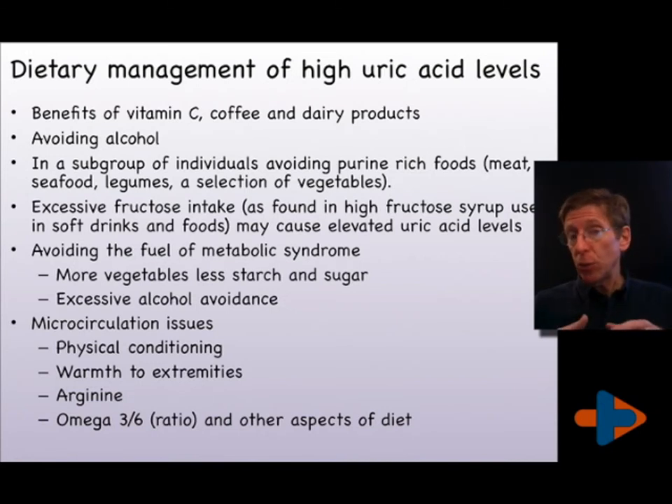In a subgroup of individuals with gout, there is a genetic predisposition such that they should avoid certain foods in excess — meat, particularly rich meats like liver and kidney, legumes including lentils and garbanzos, and a selection of vegetables that can all be highly contributory to high purine levels. Excessive fructose intake — high fructose corn syrup, which is common in soft drinks and added to many processed foods — will also contribute to the problem of gout.